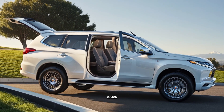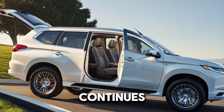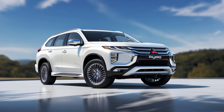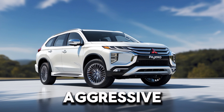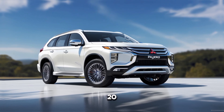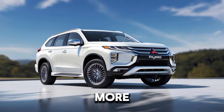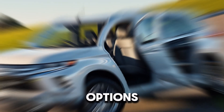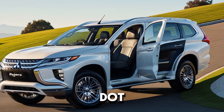Starting with the exterior, the 2025 Pajero AeroSport continues its tradition of bold design, but with a few exciting updates. The front grille has been redesigned with a more aggressive look, complemented by new LED headlamps and a refreshed bumper design. The sleek lines and aerodynamic shape not only look great but also enhance the vehicle's performance. The 18-inch alloy wheels come standard, but Mitsubishi offers 20-inch options for those who want an even more commanding presence on the road. And don't forget the new color options, including the stunning deep blue pearl finish.